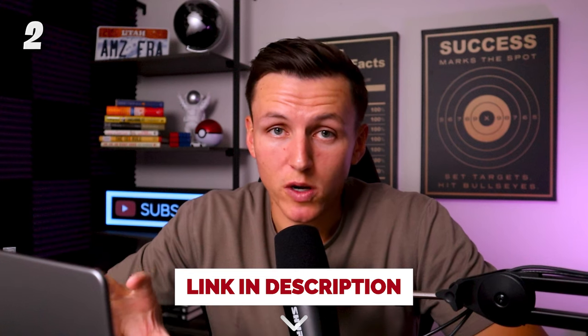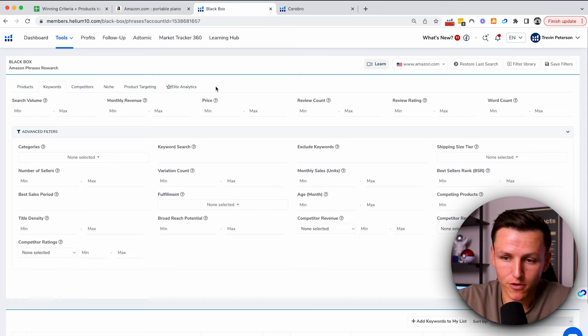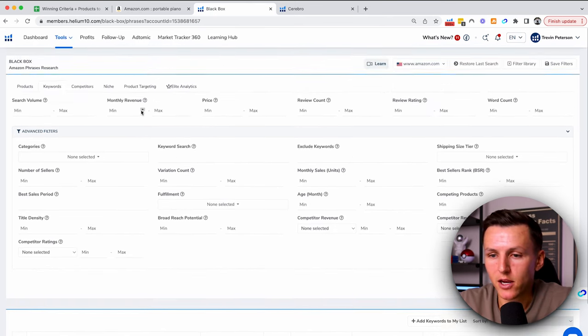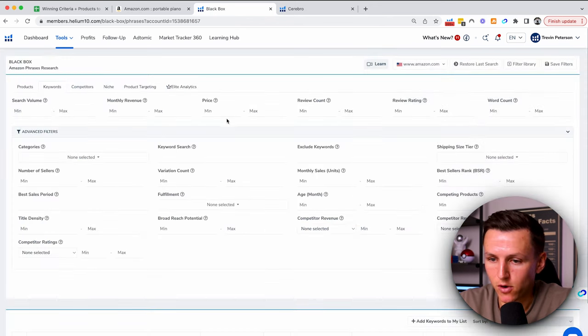So we're going to need to get a tool called Helium 10 — I'll put the link down below. There's a 20% discount code for six months, so you guys will have access to everything I'm going to be going over for $80 per month. If we come right here, we go to Black Box under Tools and click on it — this is Amazon product research — and you click on the keywords tab.